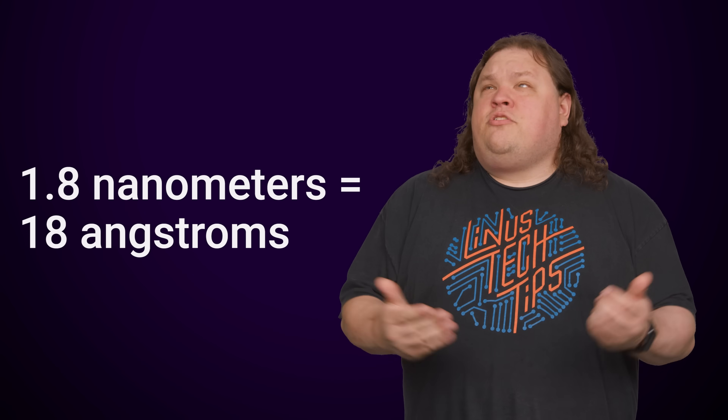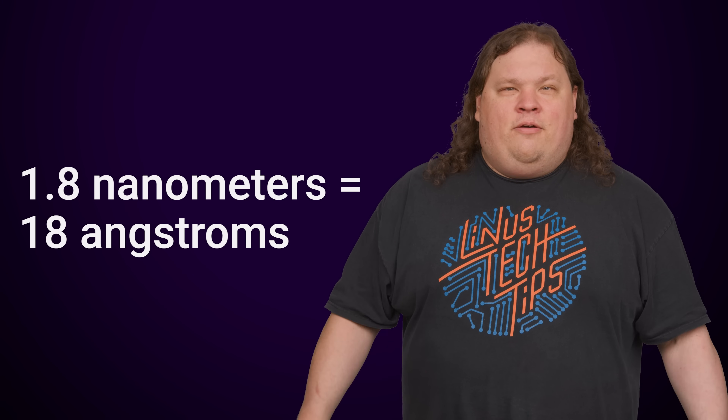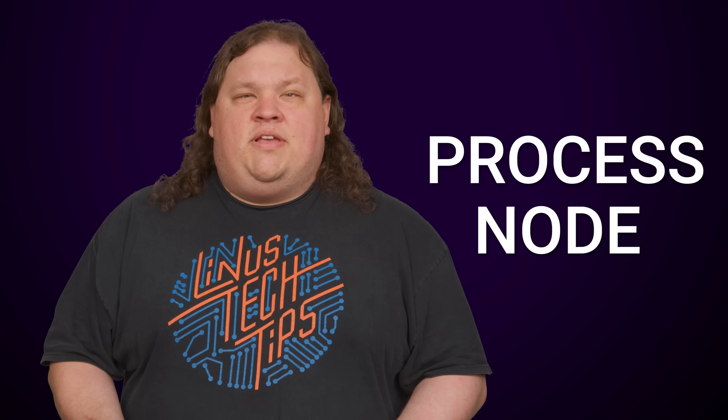As the transistors get this small, it becomes impossible to express their sizes in integers anymore. If you stick with the traditional nanometer system, it just doesn't go that low. Each time we shrink down to a new size of transistor or process node, the amount the size decreases also sounds less impressive.